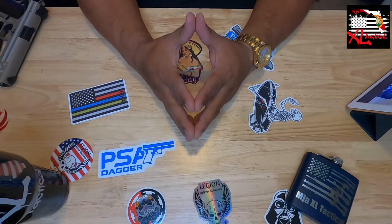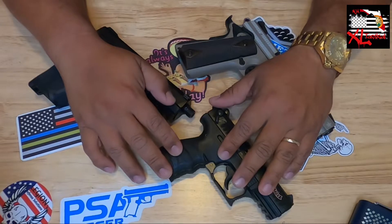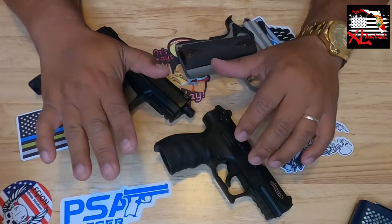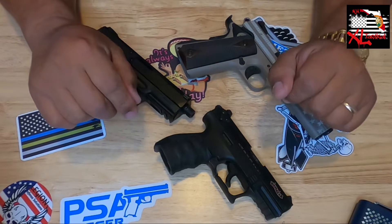Before we get started, just a quick disclaimer for YouTube: there are no magazines or ammo present in any of the firearms we're going to be dealing with today, and we are working in a safe environment. Please consider that before you demonetize this video.